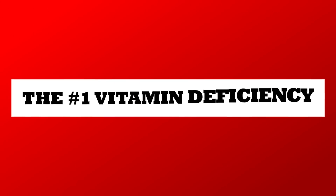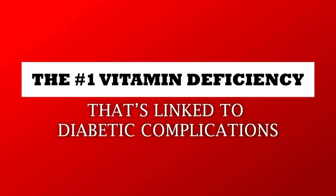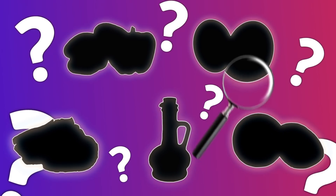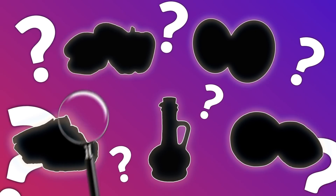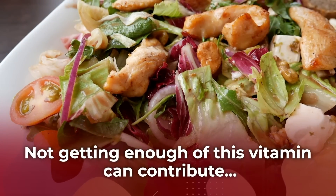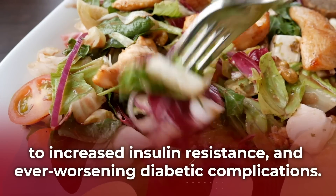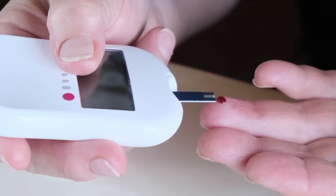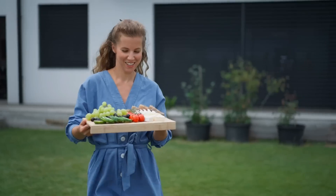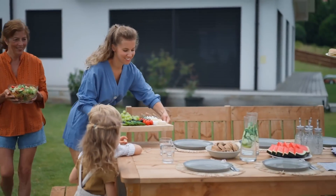Welcome to the number one vitamin deficiency that's linked to diabetic complications. We will be uncovering the top mystery vitamin deficiency most commonly linked to symptoms of diabetes. Not getting enough of this vitamin can contribute to increased insulin resistance and ever-worsening diabetic complications. Our goal is to reveal how exactly this deficiency affects your blood sugar, and we want to show you the proven steps for avoiding this deficiency and its health complications.